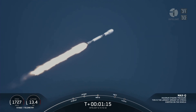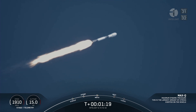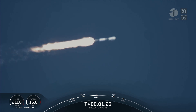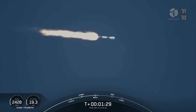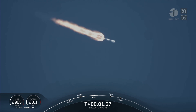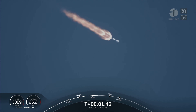Max Q — the point of maximum aerodynamic pressure. Going back to the gravity turn, we are still heading up. As you can see, the speed and altitude are increasing, but we're also heading away from the launch pad. We do that because a rocket needs to go about 17,500 miles an hour horizontally in order to avoid being pulled back to planet Earth.